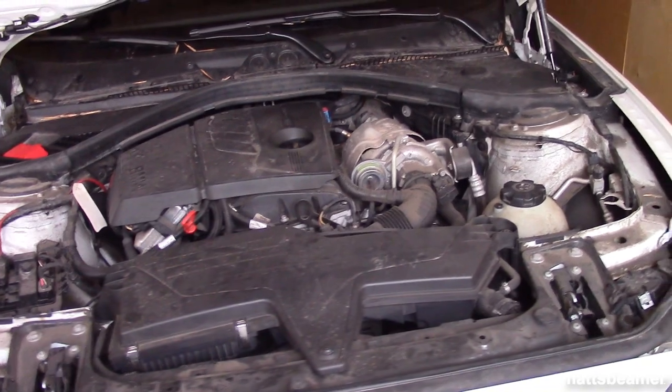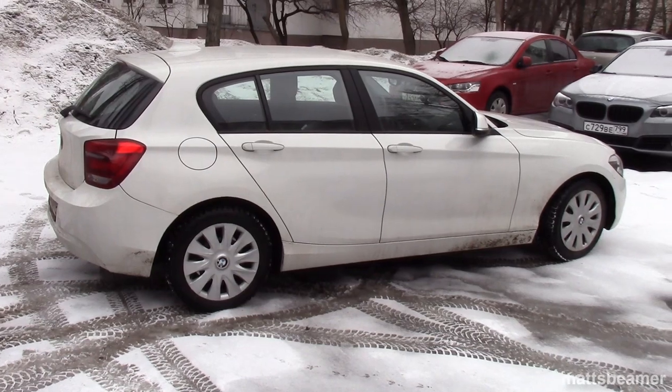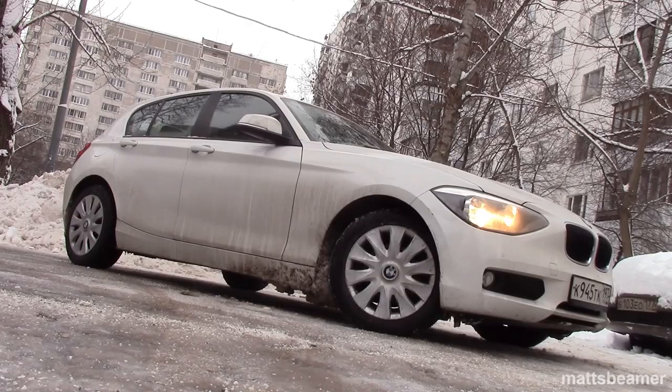It's a great little runabout, but this is the first issue I've had with the car. Not long ago, I noticed that the oil level started rising.